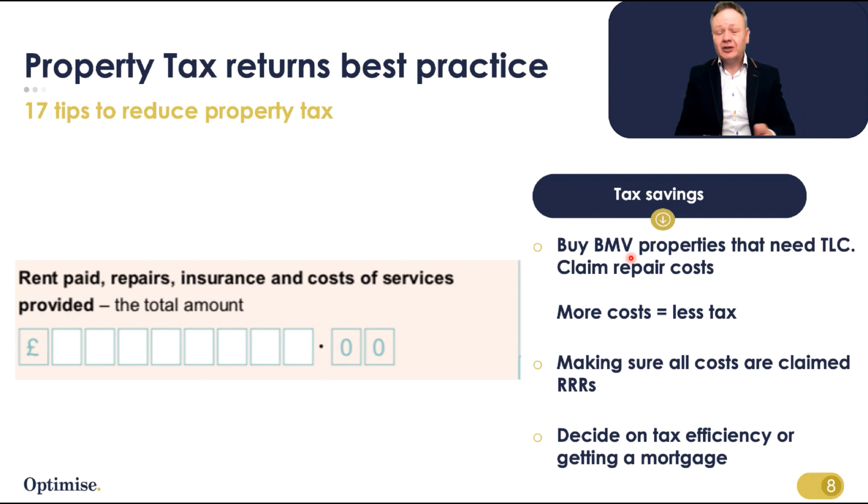That kind of negotiation could also save you some Stamp Duty Land Tax as well — another good reason to negotiate. When you then replace that kitchen and bathroom, those are legitimate replacement costs and you can get tax relief on that £15,000. Those losses can also be carried forward indefinitely until they've been used up.